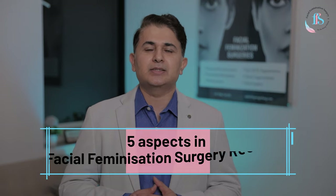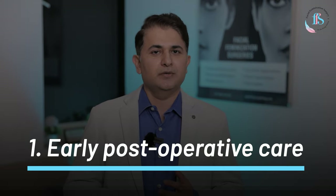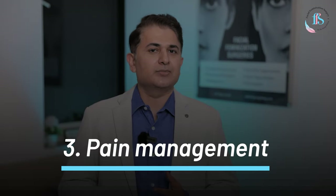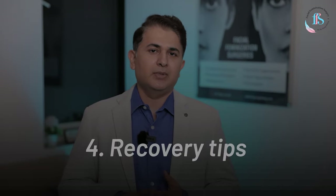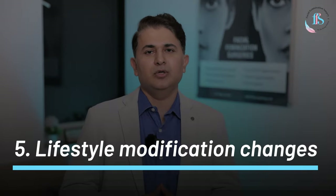In this video, I am going to explain to you 5 main aspects of your recovery after facial feminization surgery: the early post-operative care, how to take care of the incisions, pain management after the surgery, some recovery tips for you to take care of at home, and lastly, some lifestyle modification changes.